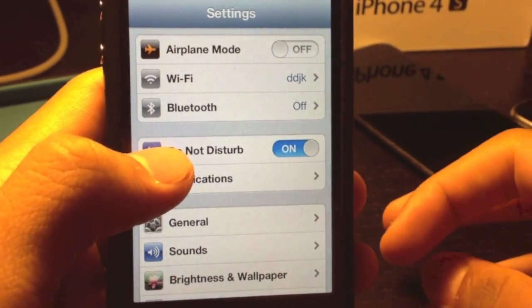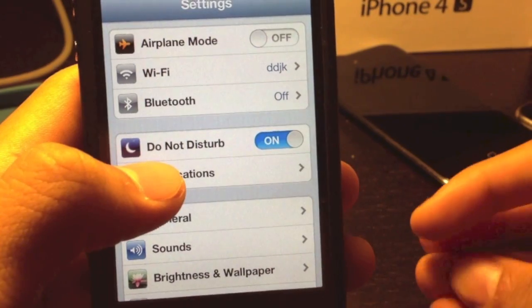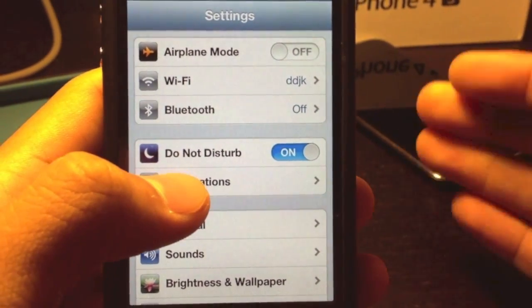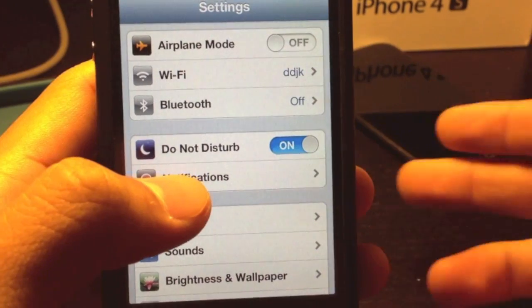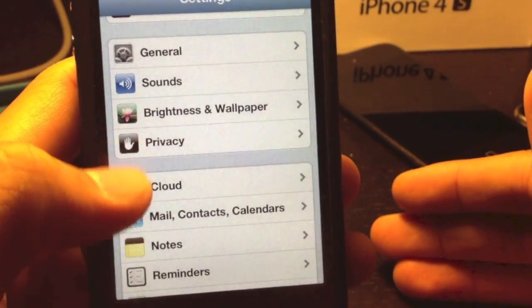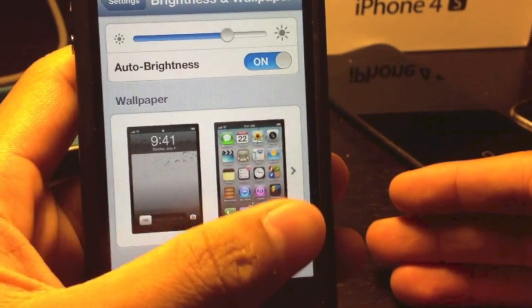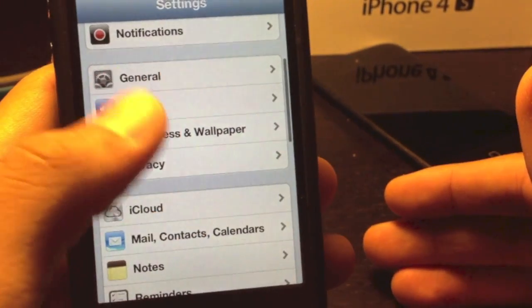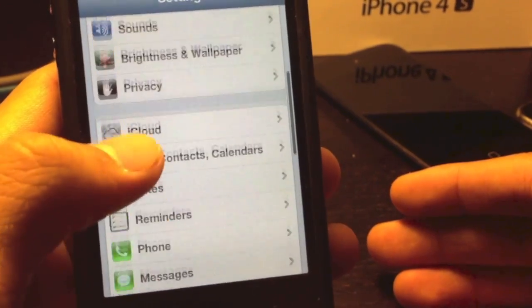The next option is Do Not Disturb. I tried it a bit — it's just like using your cell phone on silent mode, because I haven't gotten any calls while in Do Not Disturb mode. We'll see how it works out. They also combined brightness and wallpaper together. Personally, the changes they made were good.